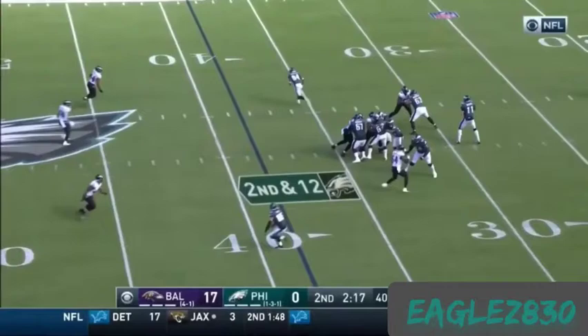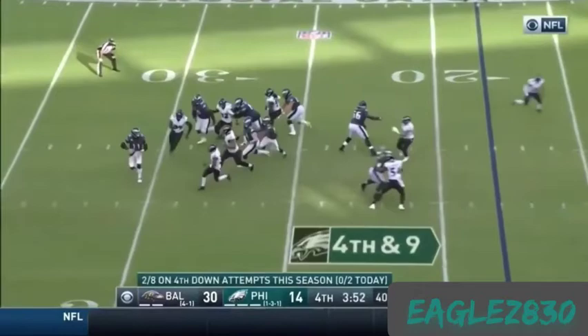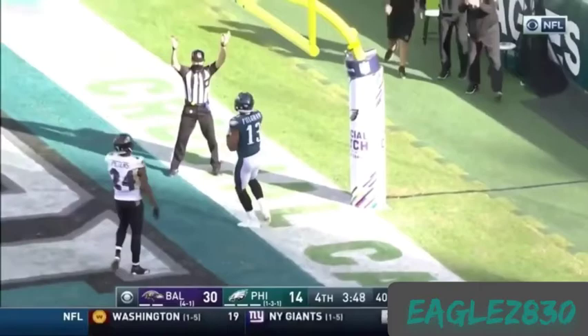Wentz puts some mustard on it and the ball stays in there. Second and 10. Wentz winds up — Wentz off his back foot, floats it to the end zone — caught! Touchdown, Fulgham. What a story. Fulgham, 13 catches.